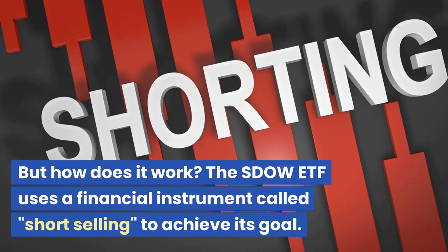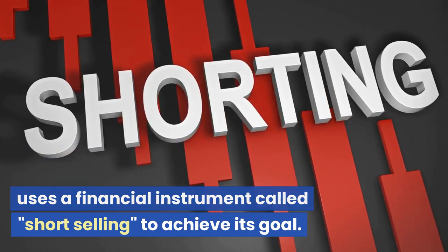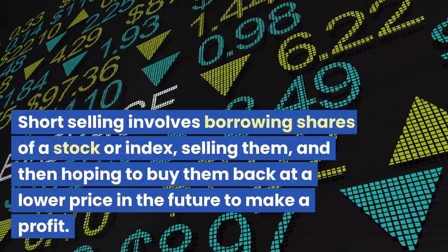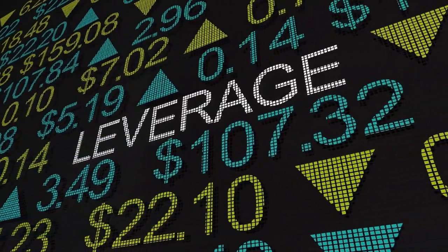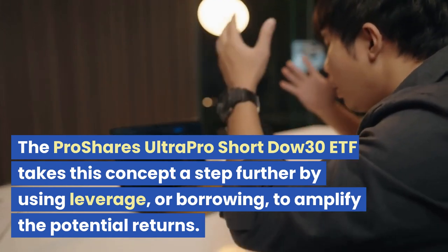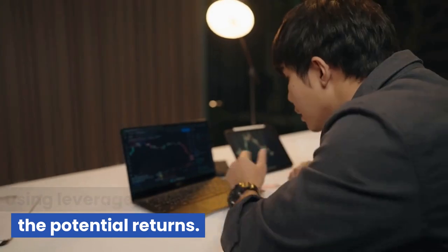But how does it work? The SDOW ETF uses a financial instrument called short selling to achieve its goal. Short selling involves borrowing shares of a stock or index, selling them, and then hoping to buy them back at a lower price in the future to make a profit. The ProShares UltraPro Short Dow 30 ETF takes this concept a step further by using leverage, or borrowing, to amplify the potential returns.